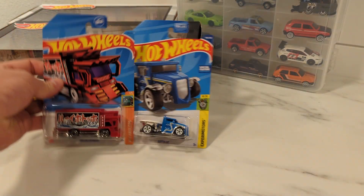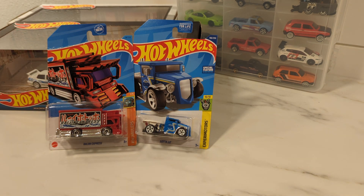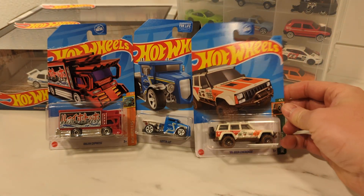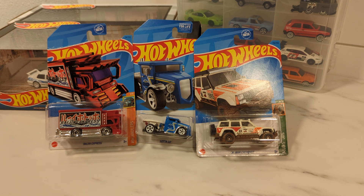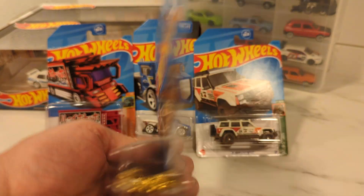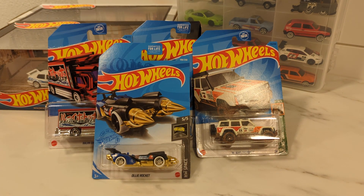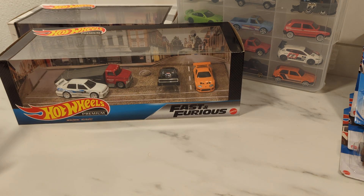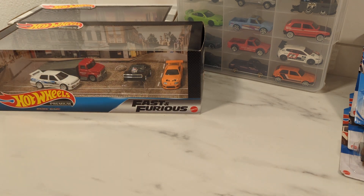I made a short before looking at all these treasure hunts, and that was one of the only ones I didn't have yet. Another Jeep out of the J-case — a '95 Jeep Cherokee. I've got another one of these so I can open them up and do an opening. And then the Ollie Rocket — not sure when this came out, it's an L-case from a previous year. I got all these from a trade involving an RLC and a couple of Zamacs. Pretty good deal — I think I made out okay.